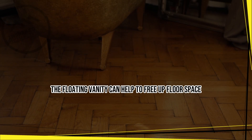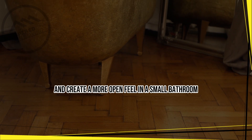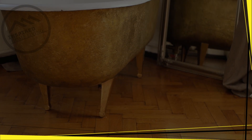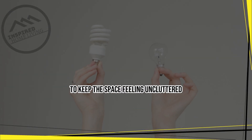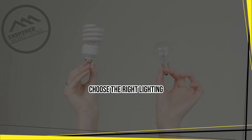Install a floating vanity. A floating vanity can help to free up floor space and create a more open feel in a small bathroom. Opt for a vanity with clean lines and a simple design to keep the space feeling uncluttered.